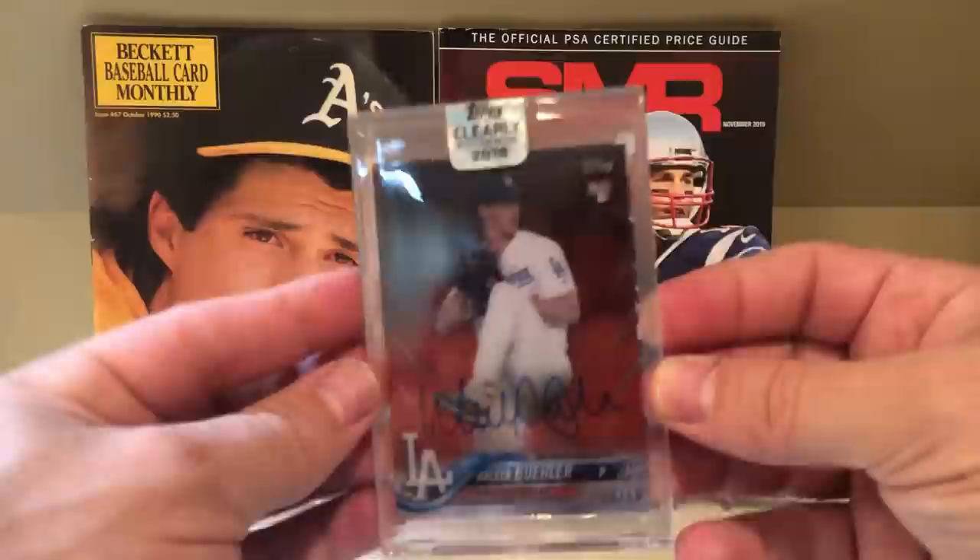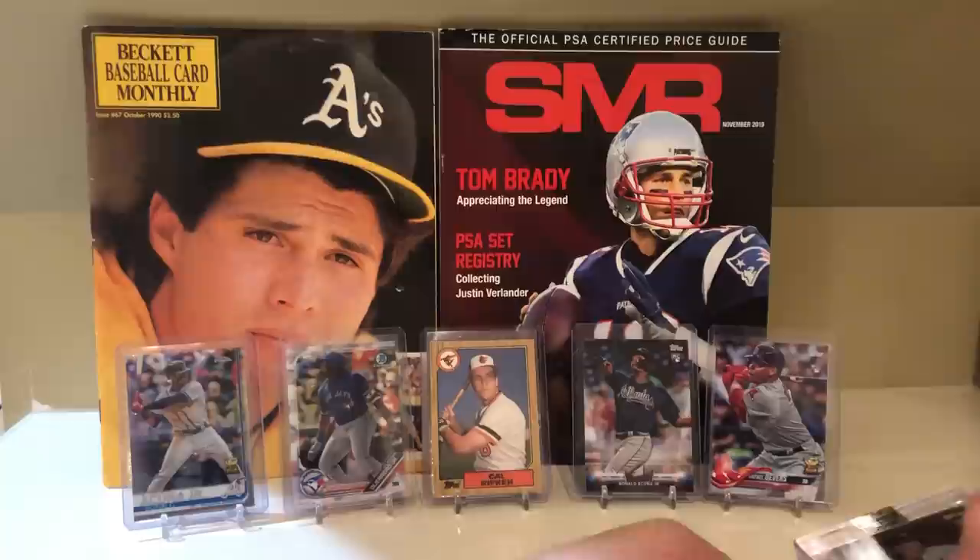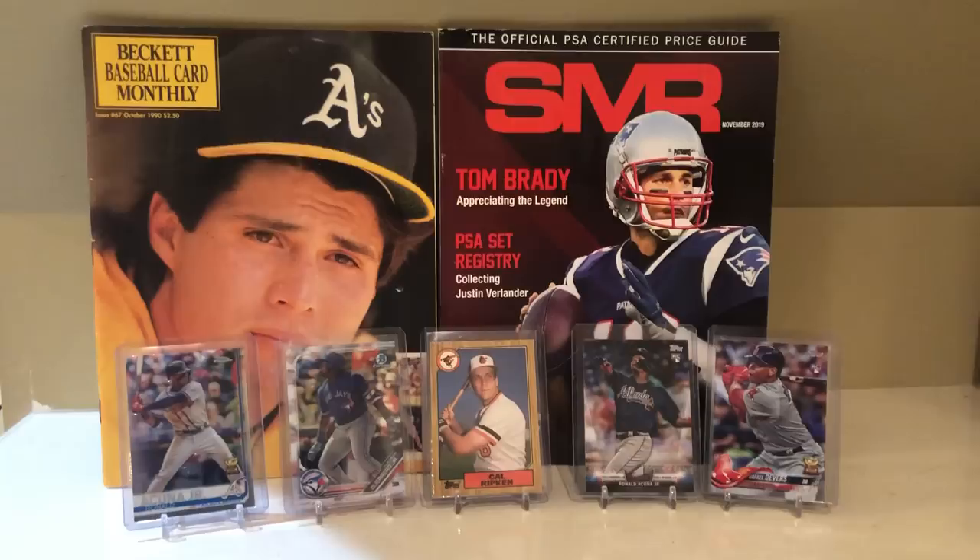And then finally, this Walker Buehler clearly authentic card — I'm thinking about pulling it out of the holder and submitting it. It'll probably get a PSA 10, though I'm rattling it around in that holder.